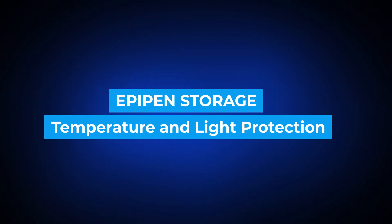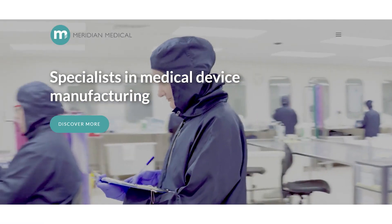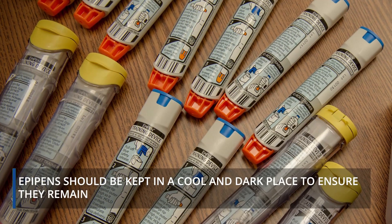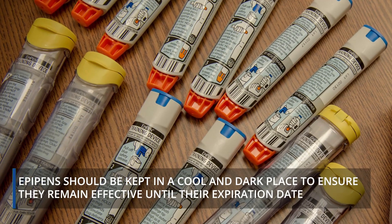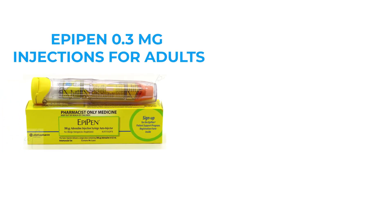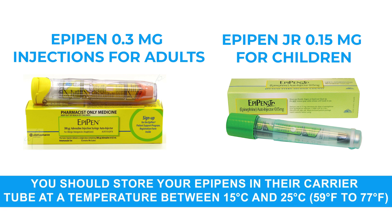EpiPen Storage: Temperature and Light Protection. According to Meridian Medical Technologies, the manufacturer of EpiPen, EpiPens should be kept in a cool and dark place to ensure they remain effective until their expiration date. Whether you use EpiPen 0.3mg for adults or EpiPen Junior 0.15mg for children, store your EpiPens in their carrier tube at a temperature between 15 and 25 degrees Celsius.